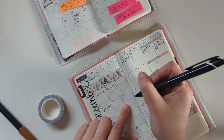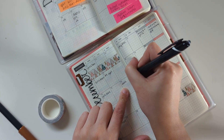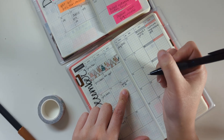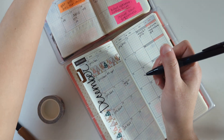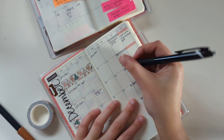We have a work event on the 14th, so I'll be working a little bit later than usual. And then we have a party to go to on the 17th.